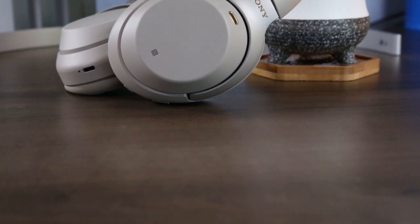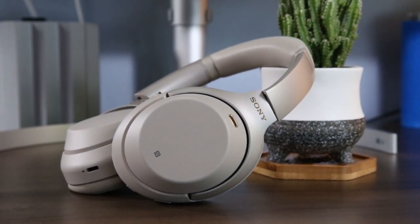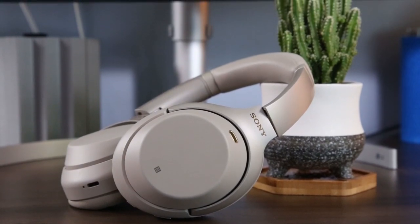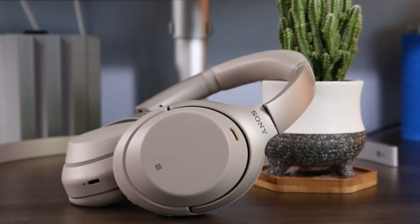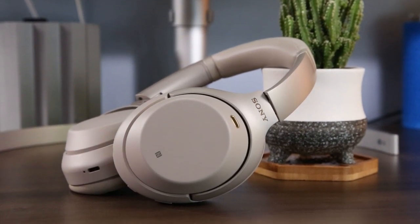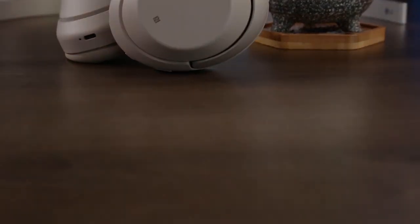From my time with the XM3s back in December, I'm comfortable saying that either would make an excellent pair of headphones if you're looking for something that sounds very good, has industry-leading active noise cancelling, a solid 30-hour battery life with quick charging, and a companion app offering 5-point sound equalization in addition to many other features.